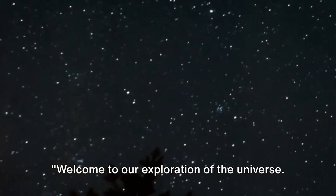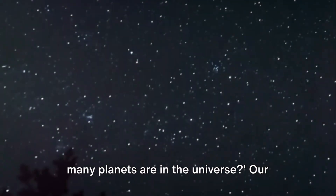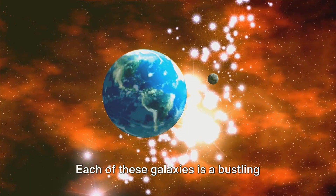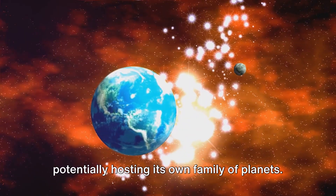Welcome to our exploration of the Universe. Today we delve into the question: how many planets are in the Universe? Our Universe is an awe-inspiring expanse, brimming with galaxies. Each of these galaxies is a bustling metropolis of stars, with each star potentially hosting its own family of planets.